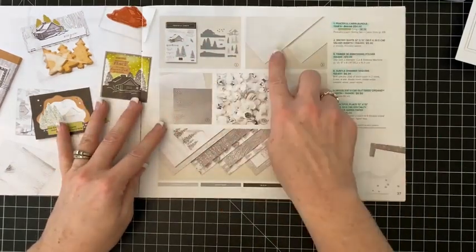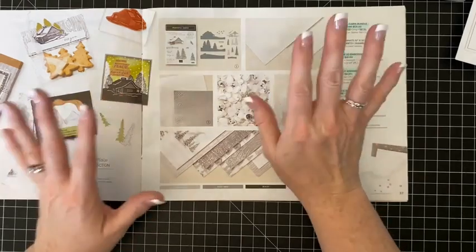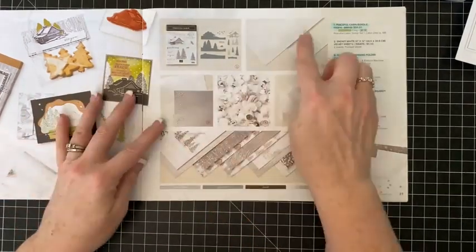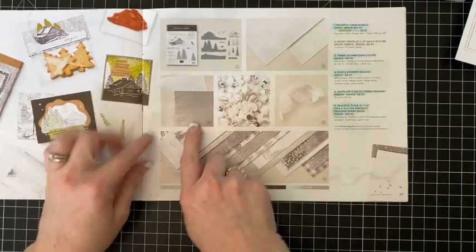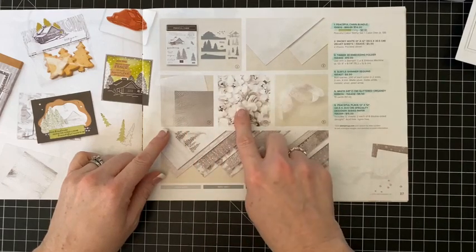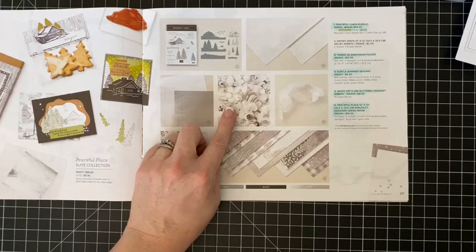The Peaceful Cabin stamp and die set is here. Then we have the snowy white velvet sheets — I did not get these because I don't like the velvet feel, but they are gorgeous. If you don't mind the texture you'll love this. Then I did get this embossing folder — the Timber 3D embossing folder. I also accidentally put my drawers in the wrong place, we nailed everything down, so I had to rearrange everything and take things out of my drawers.